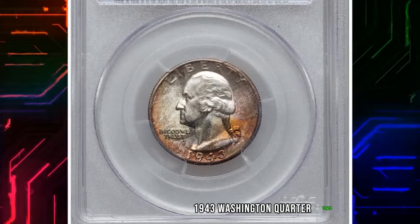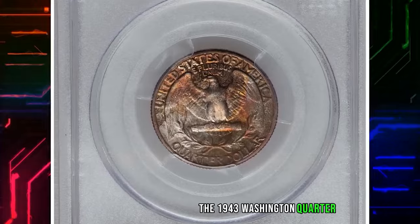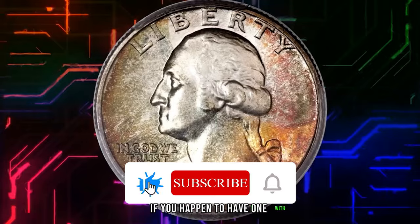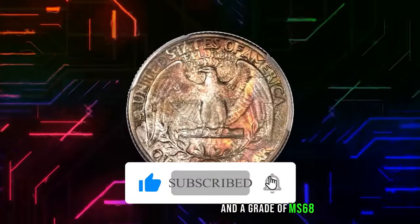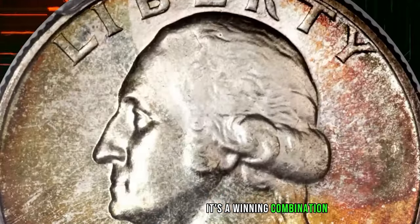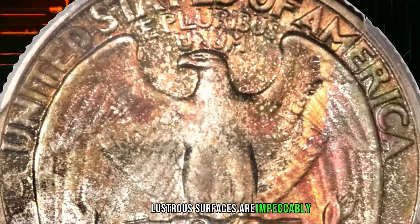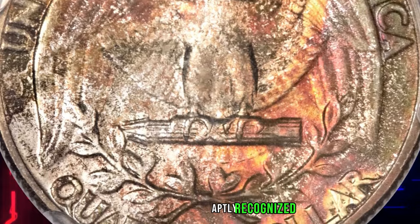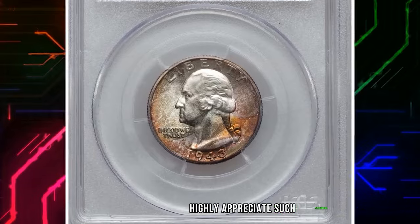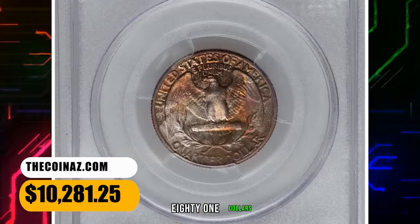Now onto a wartime treasure, the 1943 Washington Quarter. Already rare due to its silver content during World War II, if you happen to have one with a toned appearance and a grade of MS-68, you've struck numismatic gold. The design elements are generally well impressed on this one. Lustrous surfaces are impeccably well-preserved and yield stunning eye appeal, aptly recognized by CAC. The collector seeking colorfully toned coins highly appreciates such specimens. This MS-68 gem ended up selling for $10,281.25.